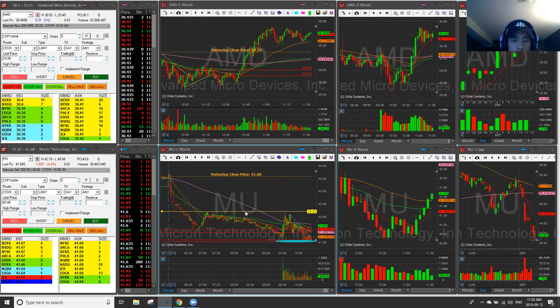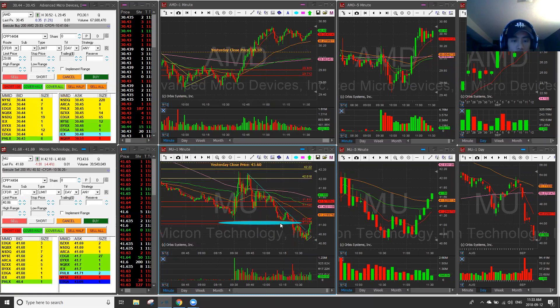We had resistance pre-market watching the 42.22 and the 42 area, and I was calling out pre-market already. The plan was to wait for a cover pop and short it.